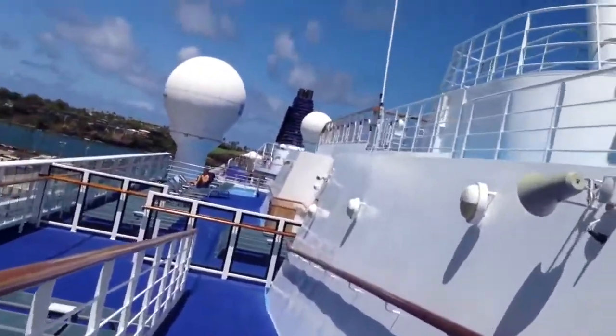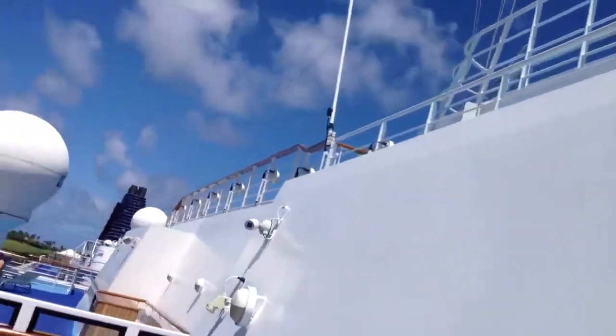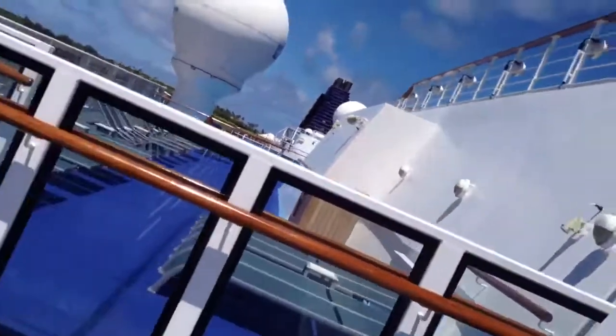It is kind of windy up here, since this is the top of the ship — well, not entirely, but it's still pretty windy.